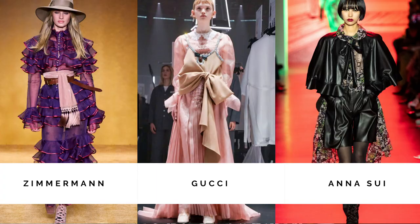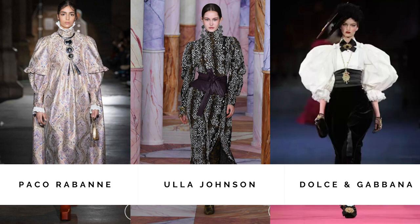Moving on to trend number three: Victorian style. I think it's really in right now — we see a lot of beautiful Victorian style tops. Gucci, Zimmermann, and Anna Sui showed us the magnificence of this trend on the runway. I have this top from H&M to represent this trend. The color and the accentuated high collar are really the key to this trend.